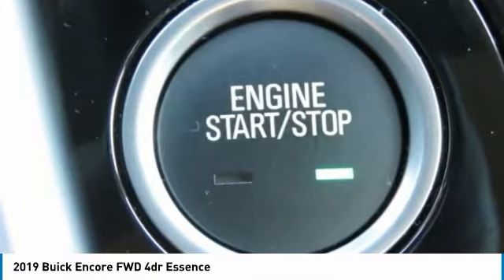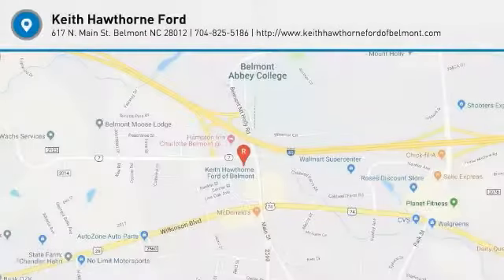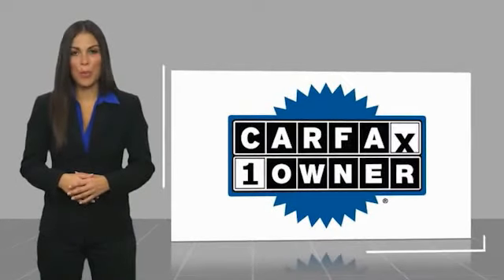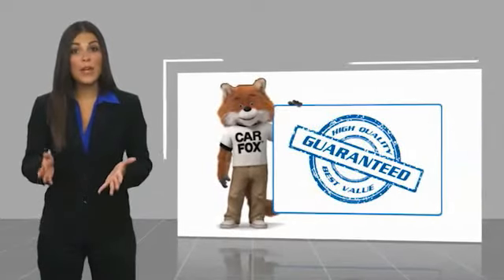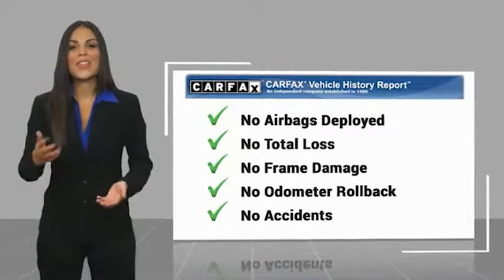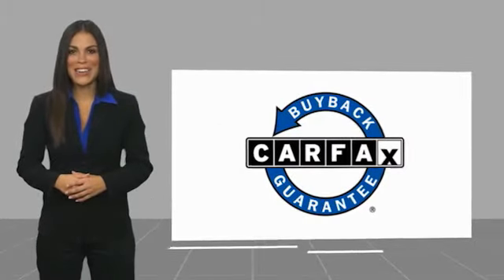Drive away with a great deal on this vehicle. Call or stop in today. This is a one owner vehicle with a Carfax Vehicle History Report. Be sure to find a complimentary copy of this report online or contact the dealership. This vehicle qualifies for the Carfax buyback guarantee.